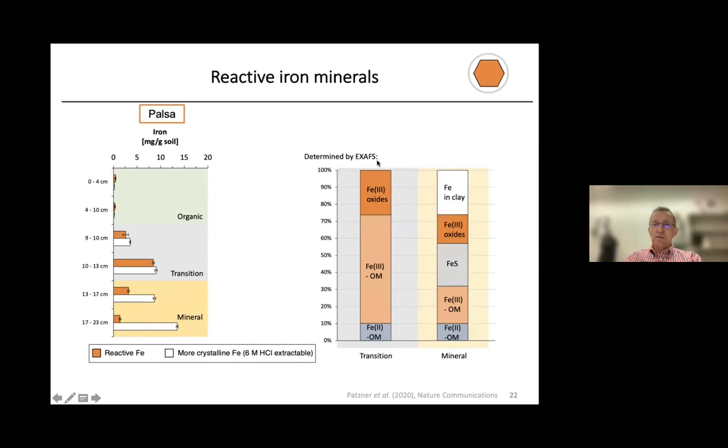We then went to the synchrotron and used synchrotron-based X-ray absorption spectroscopy to get more information about the identity of the minerals. In the transition layer — where we have a lot of reactive iron minerals — the iron mineral fraction mainly consisted of Fe(III) oxides, Fe(III) associated with organic matter, and Fe(II) associated with organic matter, exactly as expected in this Rusty Carbon Sink. This is different in the deeper mineral horizon, where we have iron associated with clays, iron oxides, iron-sulfur minerals, and some Fe(III) and Fe(II) associated with organic matter. This analysis confirmed what we got from the chemical extraction.